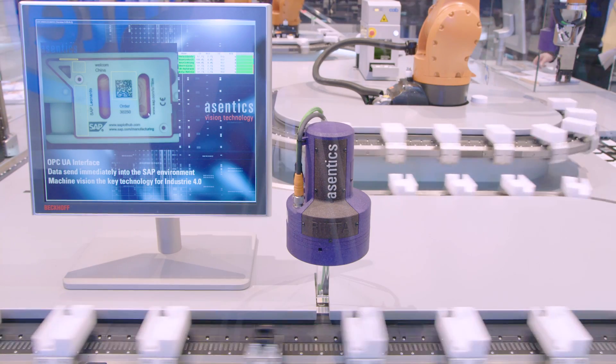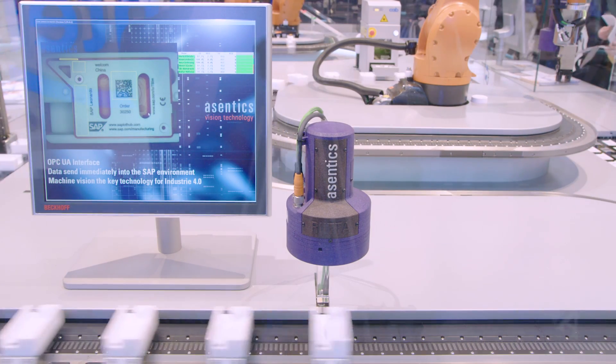What you see behind me — you already recognize the Bekoff extended transport system, but also highly interesting other machine elements: the KUKA robots, the Azentics camera technology, and many partners came together on the basis of the open integrated factory.